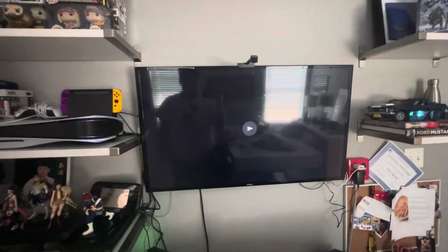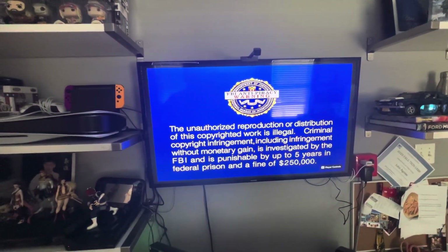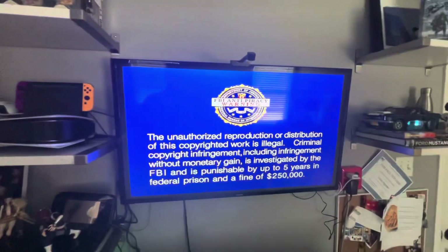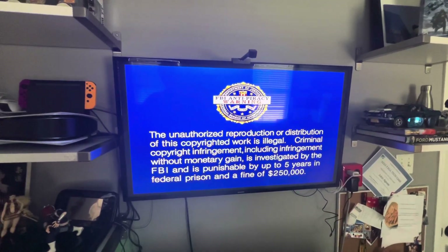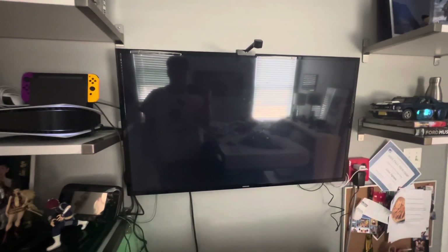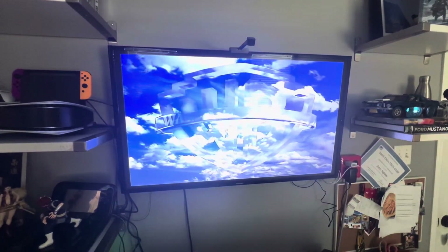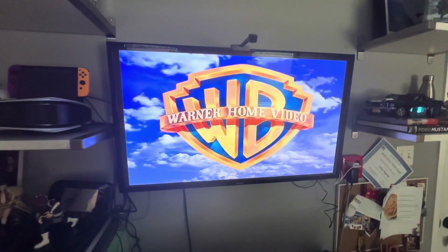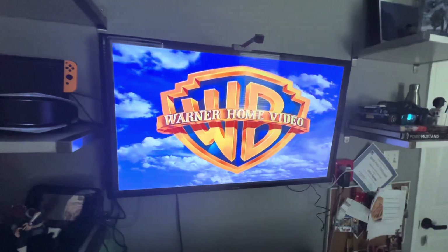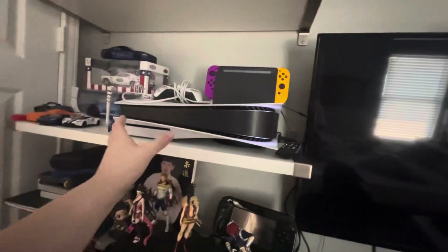And here's the Warner Home Video logo recorded from my Samsung TV from my PlayStation 5. That was the Warner Home Video logo recorded from my Samsung TV from the PlayStation 5.